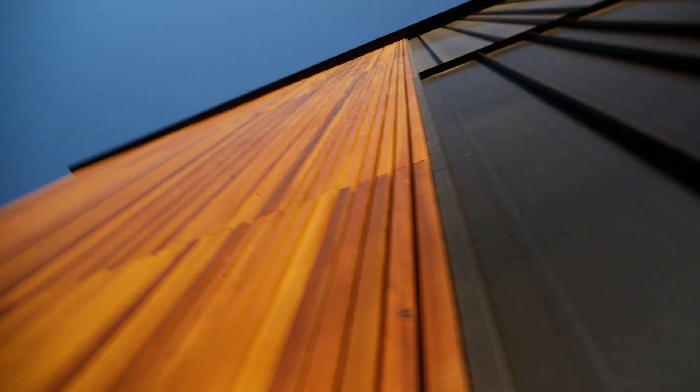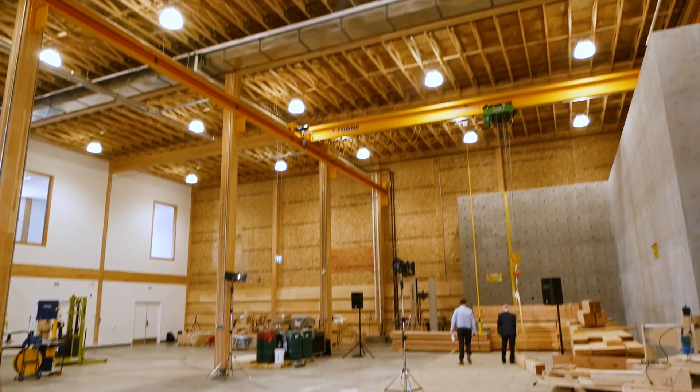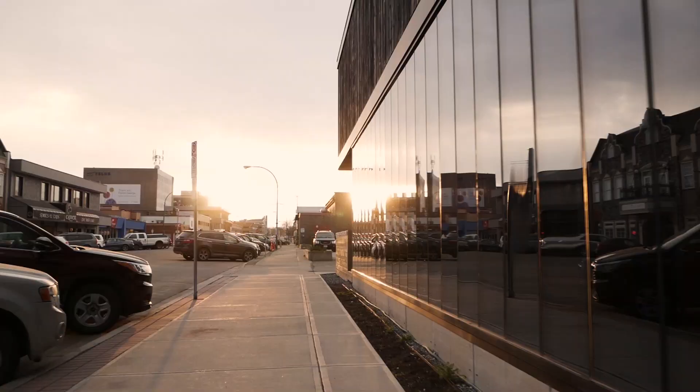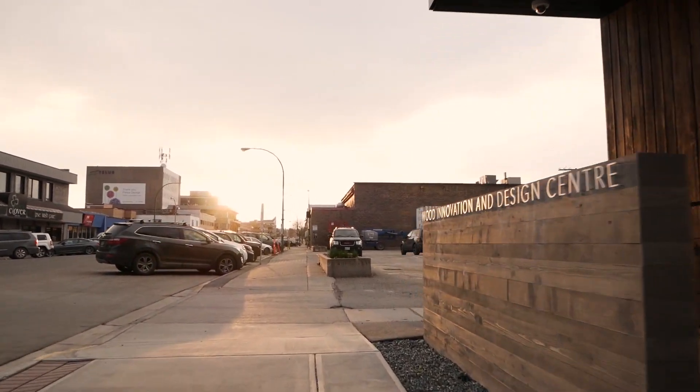The biggest challenge for this project is the height of the space. It is basically a 30 by 30 meter building, 10 meters tall. So the volume is big enough for three floors, but we only have one floor. So bottom line, we had to be three times better than an ordinary passive house in the same location.